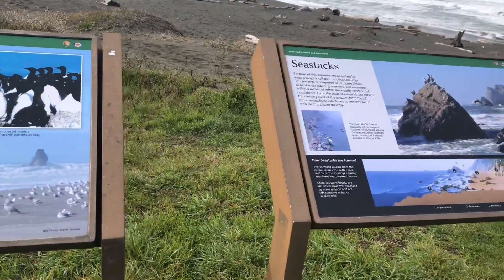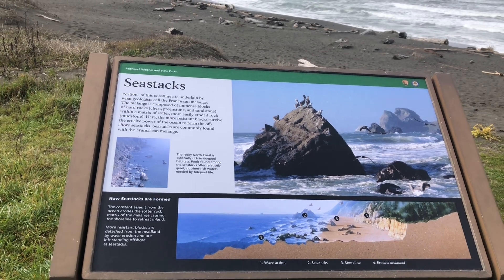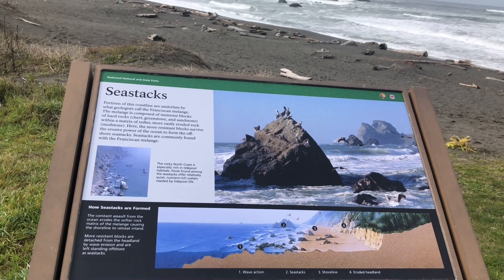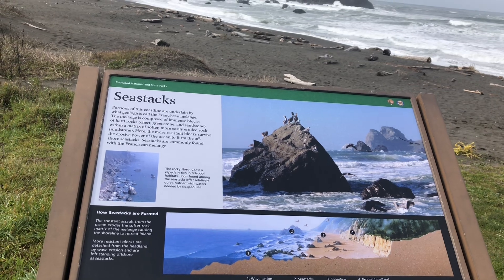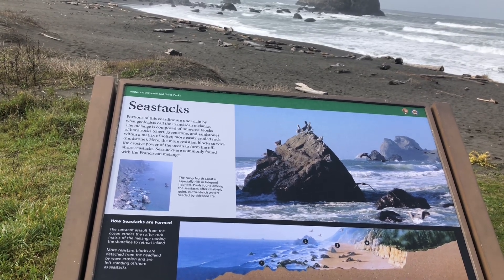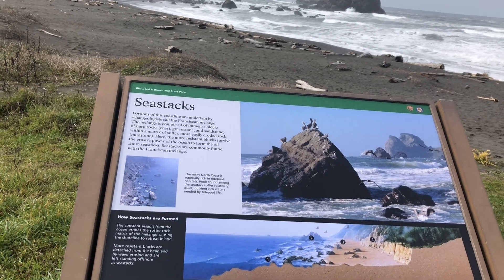Over here it says sea stacks. Portions of this coastline are underlain by what geologists call the Franciscan Melange. The Melange is composed of immense blocks of hard rock — chert, greenstone, and sandstone — within a matrix of softer, more easily eroded rock, like mudstone. Here the most resistant blocks survive the erosive power of the ocean to form the offshore sea stacks. Sea stacks are commonly found within the Franciscan Melange.